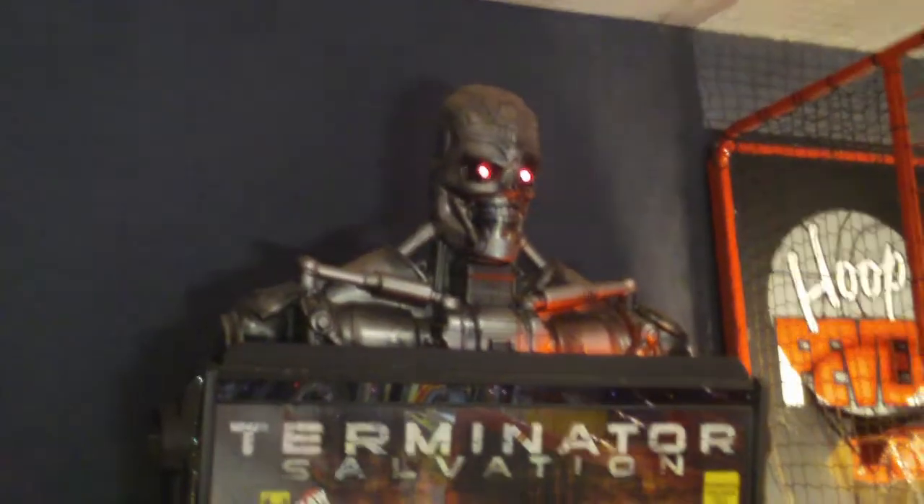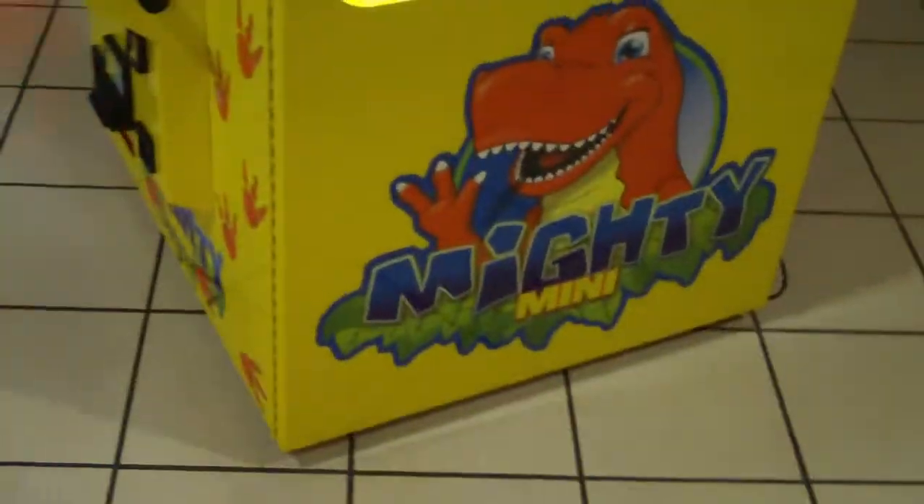Followed by Terminator Salvation, which is another Raw Thrills system from 2010 running on little Dell computers. There's also a little basketball game here, air hockey, and some sort of redemption thing over here.